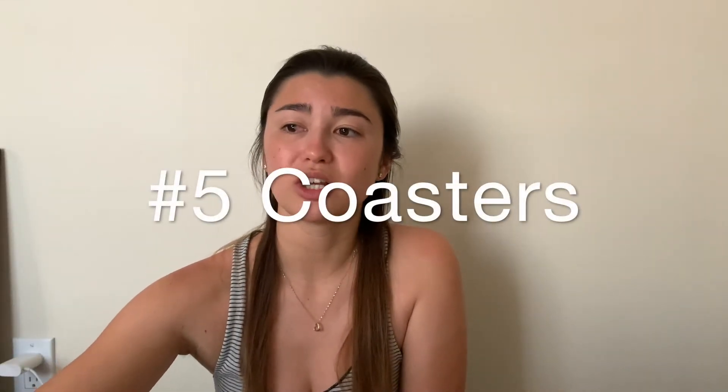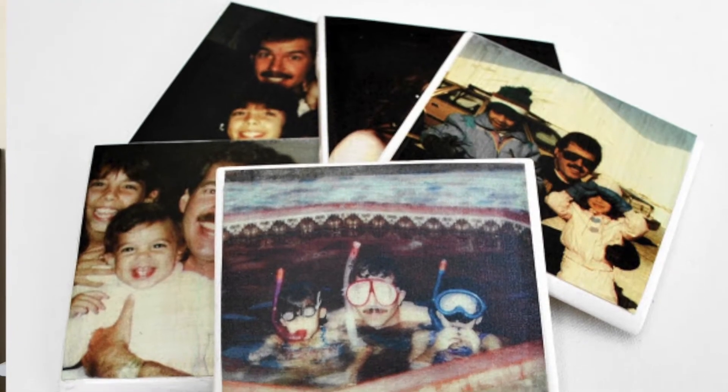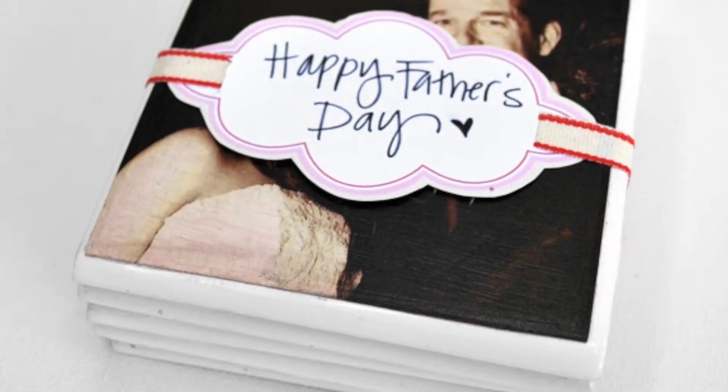The next one is coasters — you take a photo, print it out, and put it on these white coasters. Then you have personalized coasters. I think they're really cute and easy, and they could be for any holiday — Mother's Day, Father's Day, Christmas. Coasters are pretty universal, so it's a really good gift.